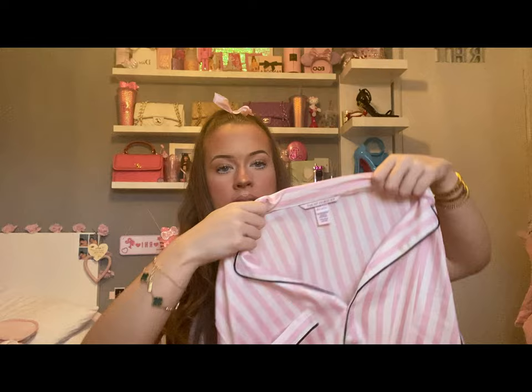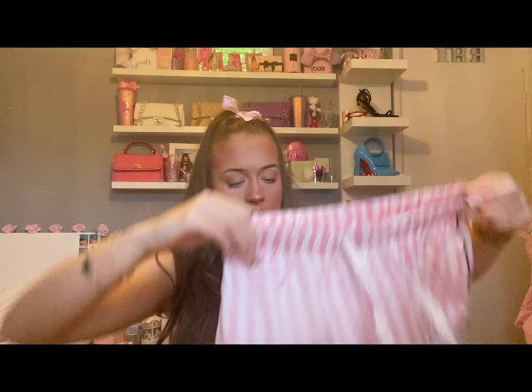The next thing he got me — I have already worn these and fell asleep in my makeup, so please don't judge the collar — but he got me the Victoria's Secret pajamas I really wanted. They're the pinstripe shorts style. My mum got me the long-leg version, my boyfriend got me the shorts, which I'm in love with. They're so flattering and I've never actually had Victoria's Secret pajamas before.